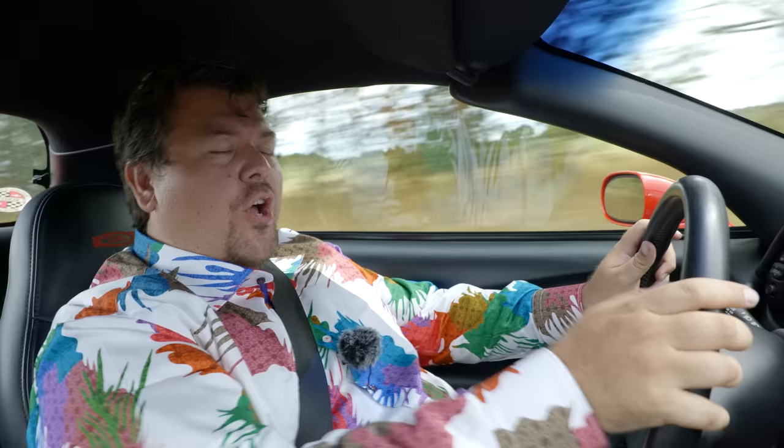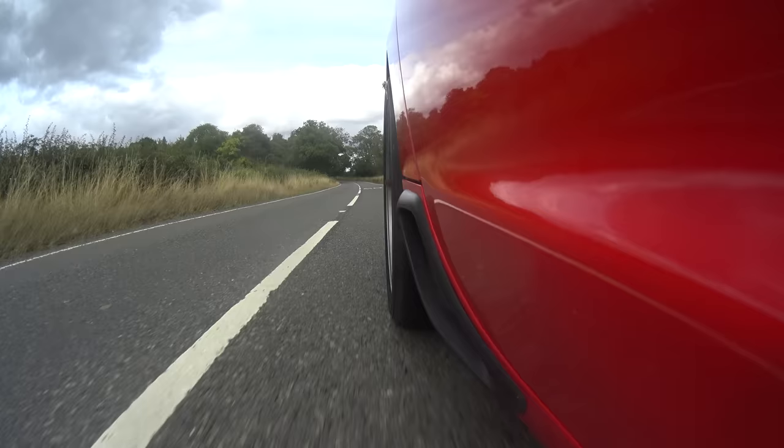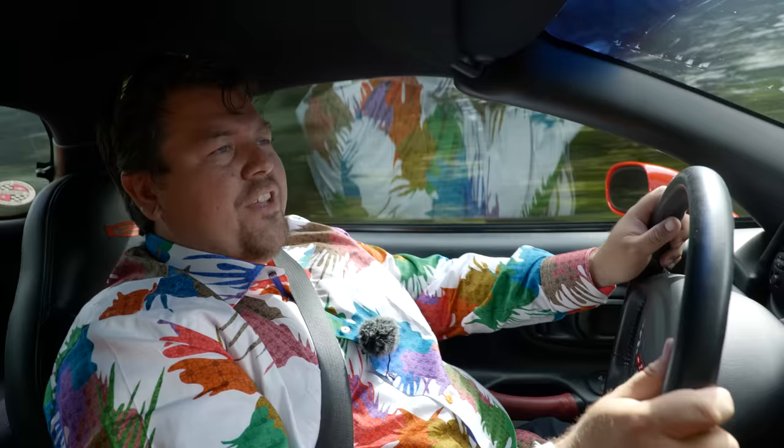Hello everybody. In today's episode, another instalment of what I'm going to call the automotive atonement of JM on Cars, where I visit all of the vehicles that I mercilessly thrashed as a kid and a teenager without having any actual experience of them. Chief amongst cars that any British youngster will bash is everything American. And so today I am driving an example of America's sports car, the C5 generation Corvette Z06.